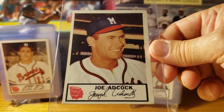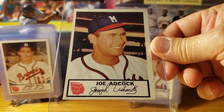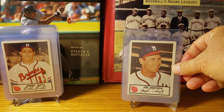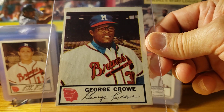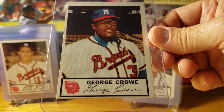Joe Adcock — he was a big guy. In 1954 he had four home runs in a game. Next is George Crowe. Before coming into the major leagues, Joe played for the New York Black Yankees and the Philadelphia Stars of the Negro Leagues.